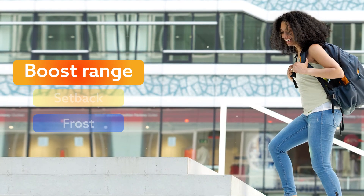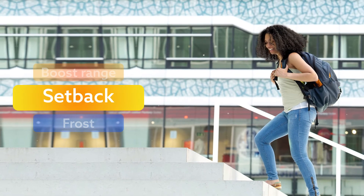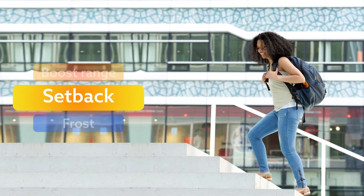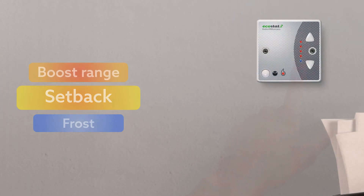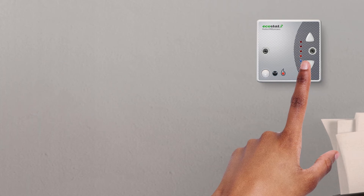If the boost range is in operation and you leave your room for a while, the PIR will notice that the room is empty and automatically switch to setback mode. When you return, if you need more heat, simply click the up button. If your room is too warm, click the down button.